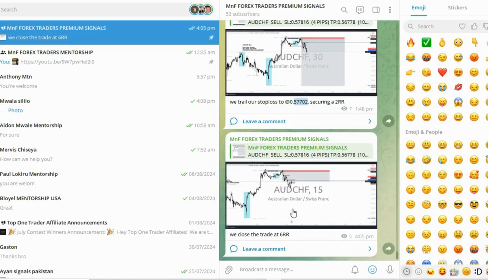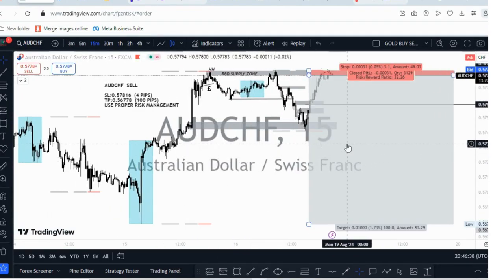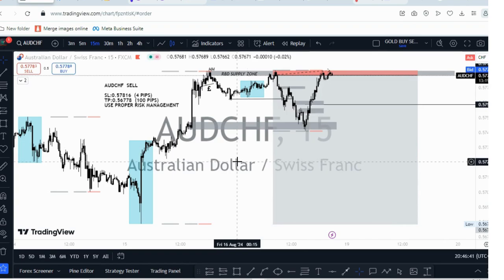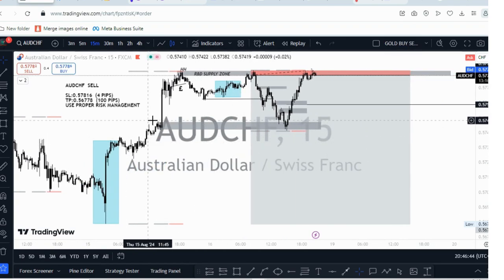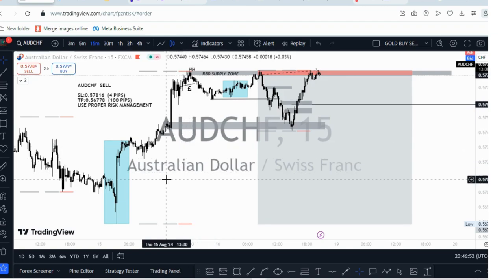Once that higher low appeared, I told the community to get out of this particular trade at a 1:6 risk-reward ratio, which was pretty decent. That's how I was able to make about a thousand dollars on this one. I was really proud of how we were able to manage this trade. You can see the market literally responded from this level and went to the upside — so it's always important to pay attention to what is happening so you can avoid such traps.